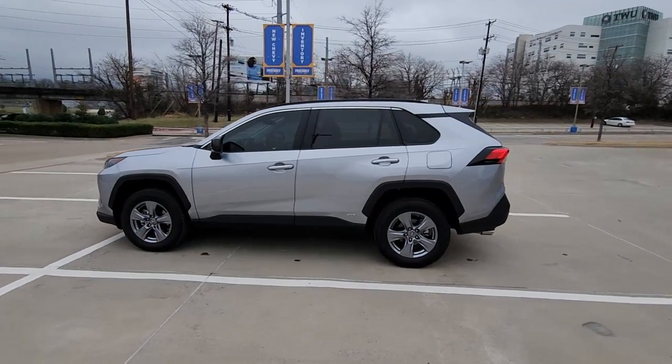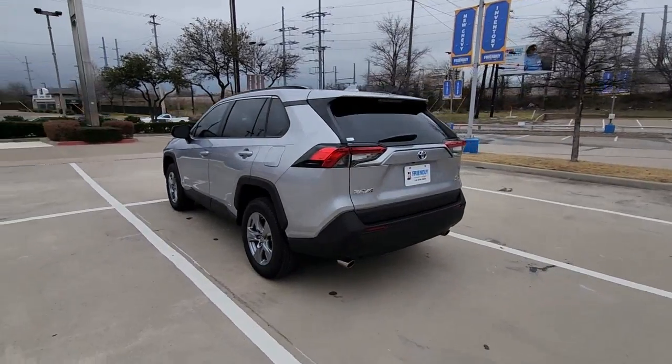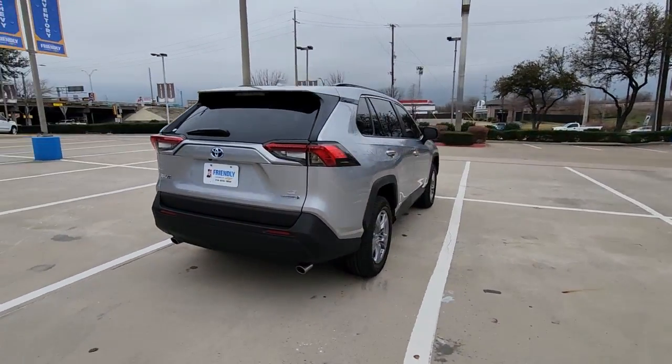Picture yourself in the 2022 Toyota RAV4. With less than 5,000 miles on the odometer, this vehicle stands out from the rest.